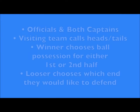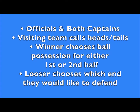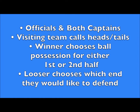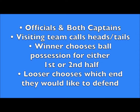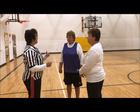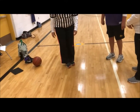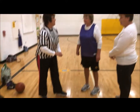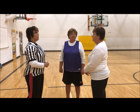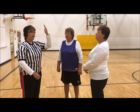Prior to starting the game, the officials should gather captains from both teams for the coin toss. The visiting team will make the call. The winner of the toss will choose possession of the ball for either the first or second half. The other team will then choose which end of the court they would like to defend. For example: 'Kathy, you're the visiting team, so call it in the air — heads or tails.' 'Tails.' 'It is tails, so do you want the ball first, or do you want to pick your side and defer to the third quarter?' 'The ball first.' 'What side would you like?' 'Going that way.' 'All right, so you're going to start with the ball, going that way.'